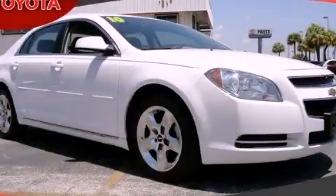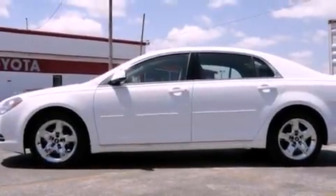This is a 2010 Chevrolet Malibu. It features a 2.4-liter, four-cylinder engine and a six-speed automatic transmission.